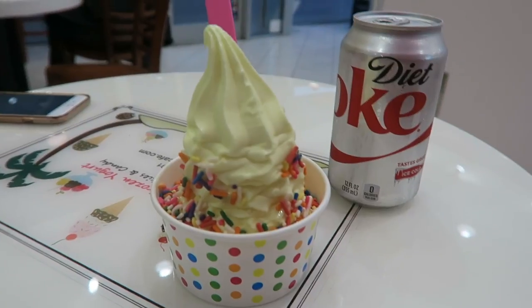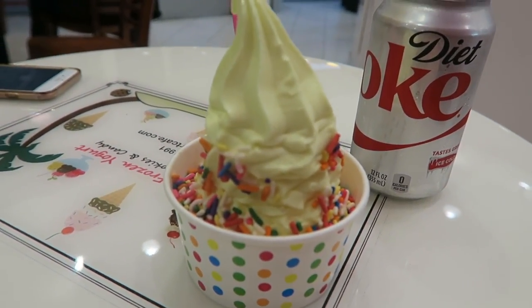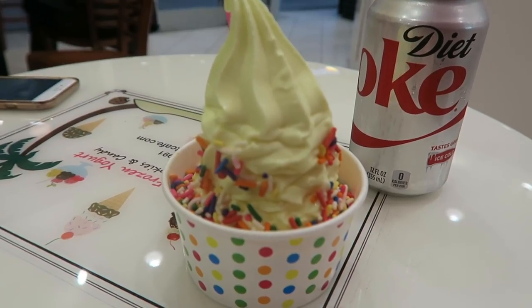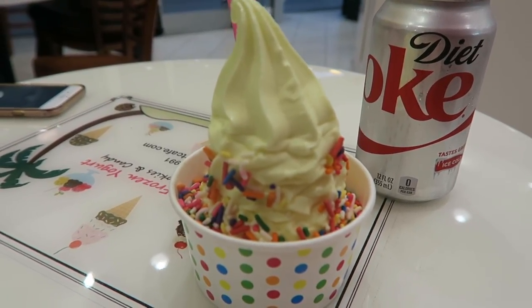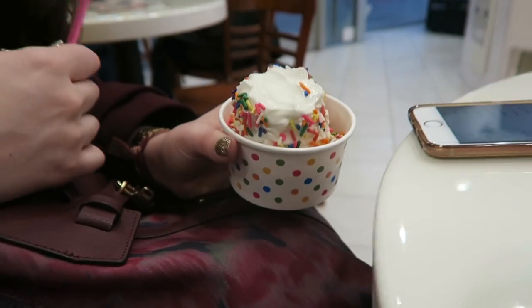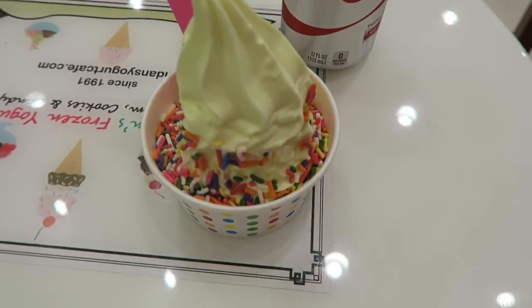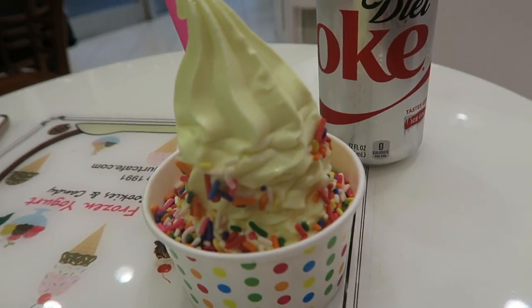We have stopped off for a little break at a frozen yogurt shop. I got cake batter flavoured, low carb, no sugar, non-fat frozen yogurt — so Christ knows what chemicals are in there, basically like Diet Coke. And Lauren got the vanilla one with sprinkles. It's probably terrible for you but very delicious.